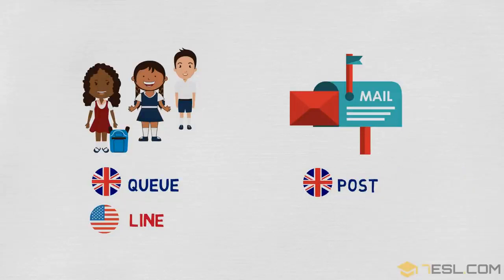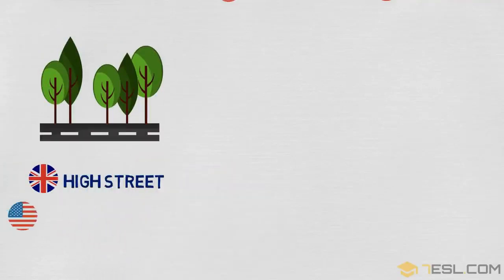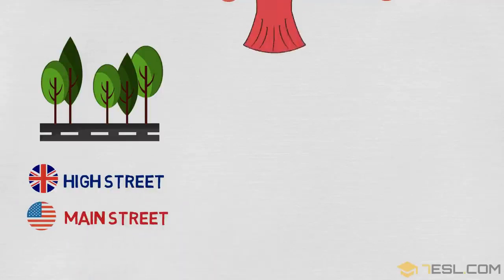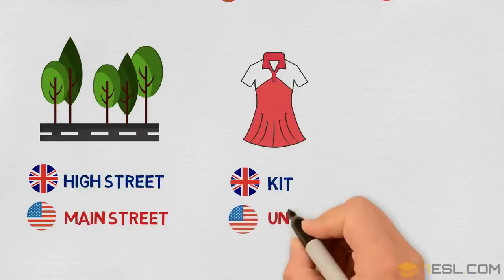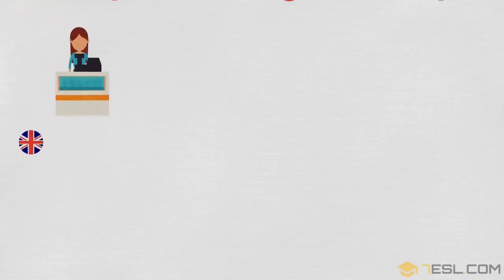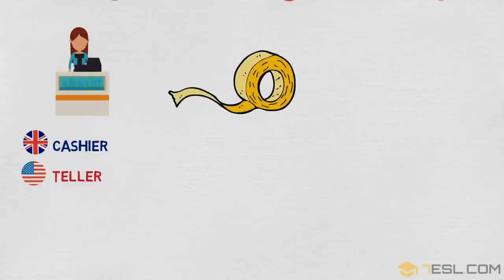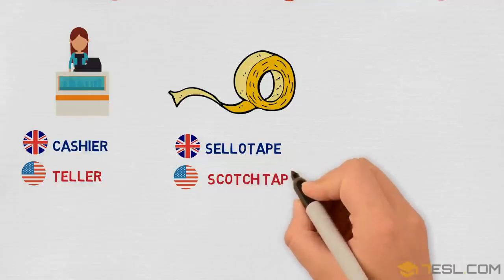Post / mail. High street / main street. Kit / uniform. Film / movie. Cashier / teller. Sellotape / scotch tape.